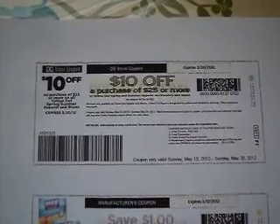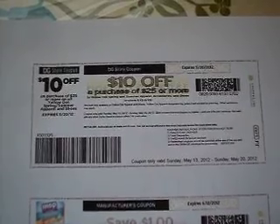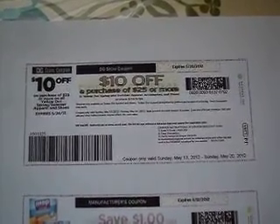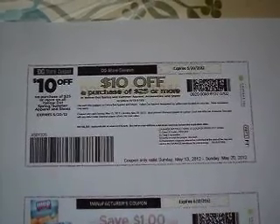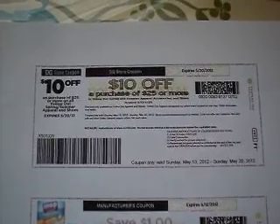Hello fellow crafters and fellow coupon lovers, this is the Florida Crafter and I'm here to share with you this Dollar General coupon that I found over at Coupons.com. It's to save $10 off a purchase of $25 or more on all yellow dot spring/summer apparel and shoes, and it's valid from 5/13 to 5/20.